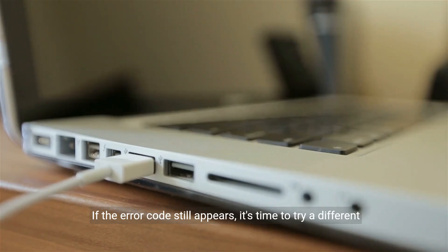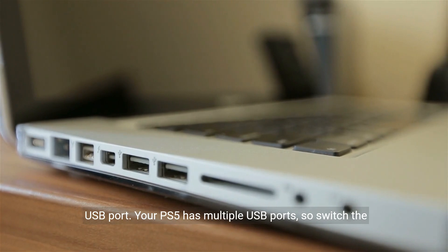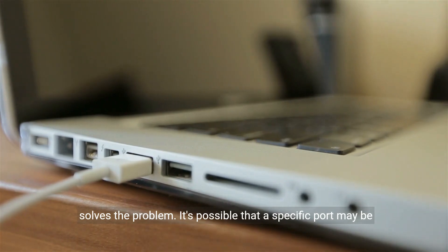If the error code still appears, it's time to try a different USB port. Your PS5 has multiple USB ports, so switch the external storage drive to a different one and see if that solves the problem. It's possible that a specific port may be causing the issue.